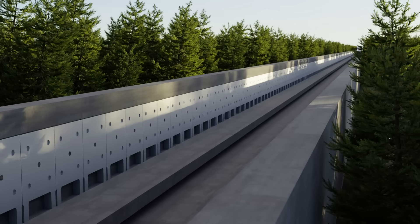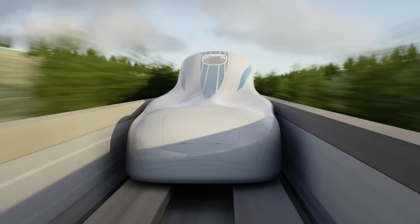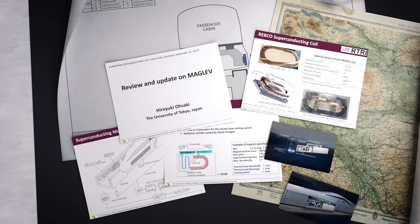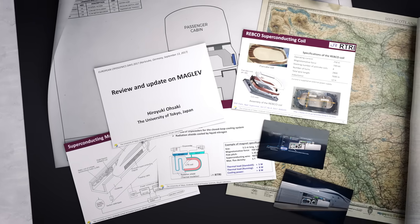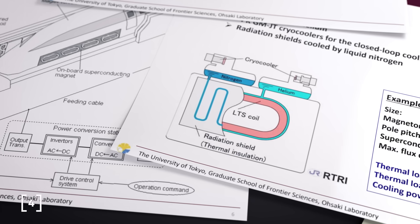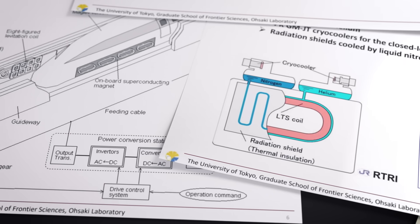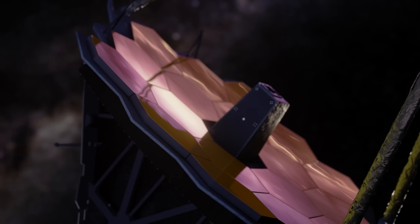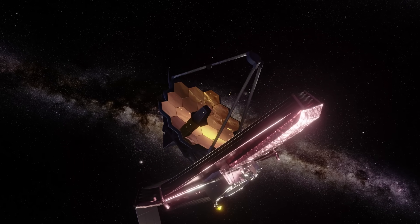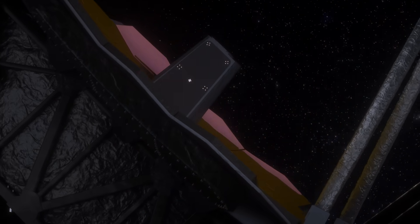These coils, located on each side of the carriage, must be maintained below their critical temperature to ensure their currents flow without resistance. The niobium titanium coils are cooled using liquid helium, and placed inside a container that is cooled by liquid nitrogen. The coils are cooled using a pulse tube refrigerator, which uses sound waves to cool the helium — the same type of refrigeration cycle that the James Webb telescope uses to keep its infrared sensors cold enough to detect the faintest infrared heat radiation from the distant past.